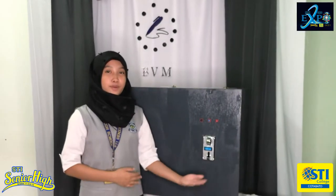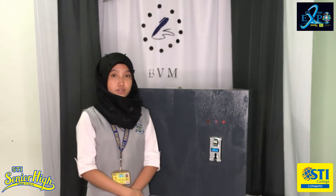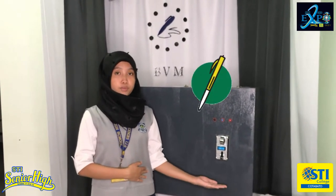Our product, the Bolt and Vendor Machine, has been created because of the reason that we, the students and as the researchers, observed that we find it hard to find another ballpen when it was gone. With that, we thought of creating ways that could help us with this problem. That's why we decided to make a ballpen vender machine.